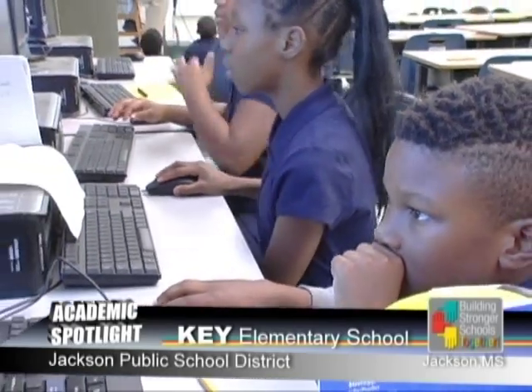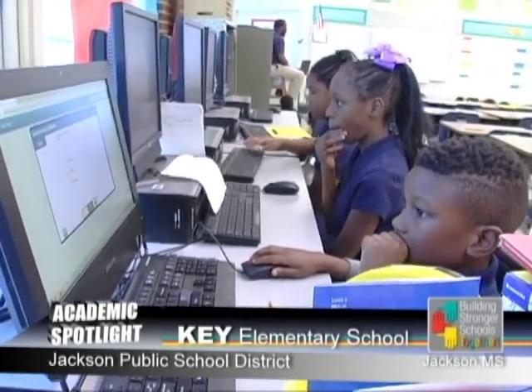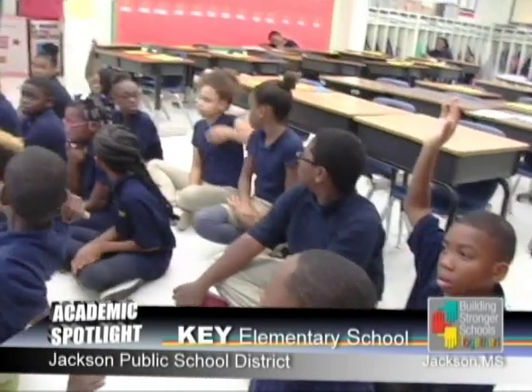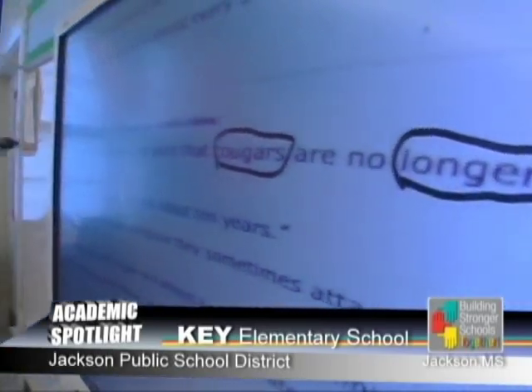We also have cross-grade level team planning time, and it consists of grade-level team meetings. There are cross-grade level team meetings for grades 3 through 5, which includes a teacher from grades K through 2, to review data and discuss strategies, assessments, and outcomes biweekly.